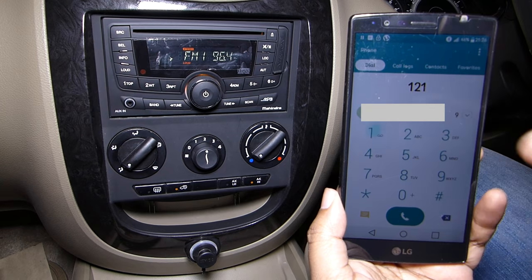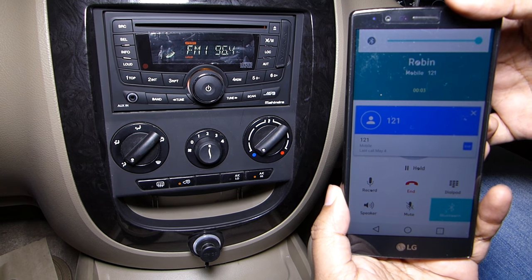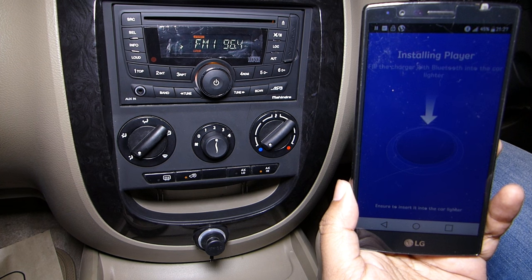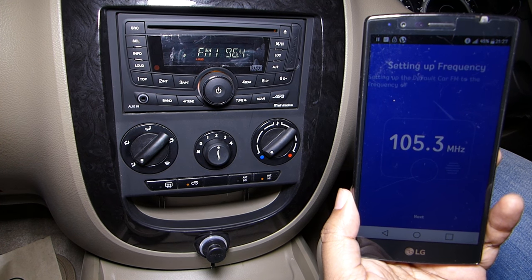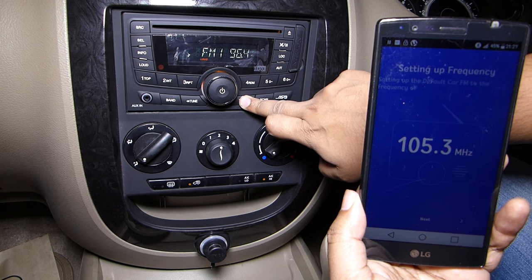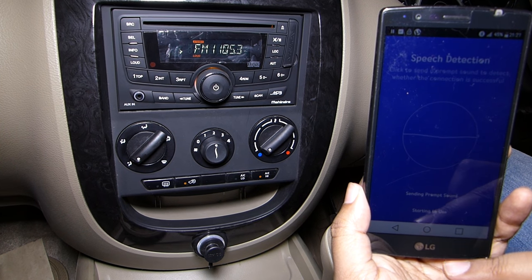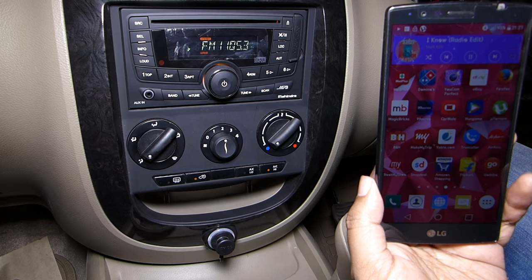You can also handle calls just like that. Now if you wish, you can modify the frequency using the ROIDMI driver app — check the description below for the link. There are also a couple of other apps supported. There you have a new frequency, 105.3 — so let's tune the FM player. There you go, it's connected. Let's play a song and check — yeah, it's playing.